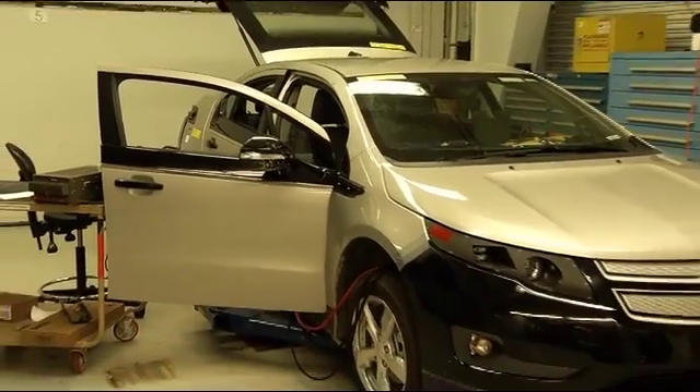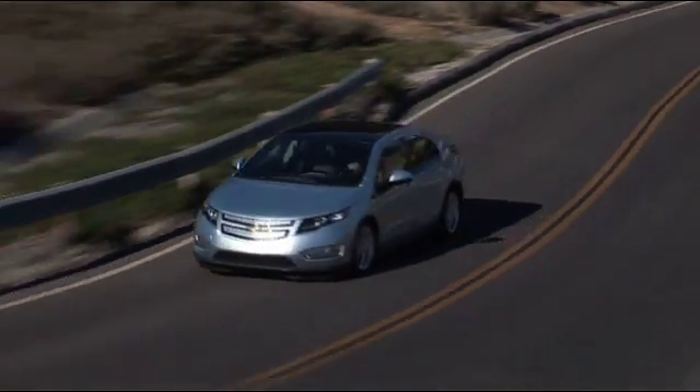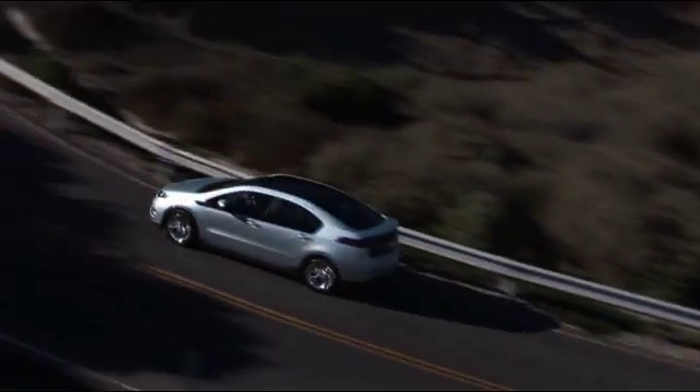This is what it takes to develop the new propulsion strategy in just a few years rather than in several decades. So will the Volt and its electric-powered brethren reinvent transportation? The Volt is on schedule to hit dealer showrooms later this year.